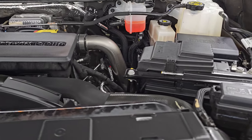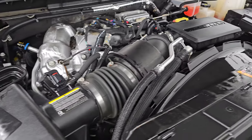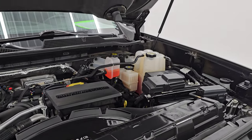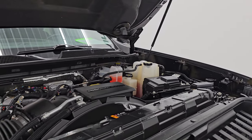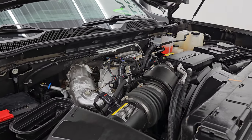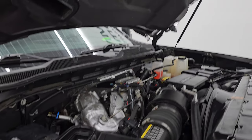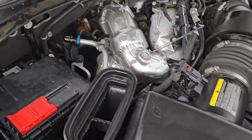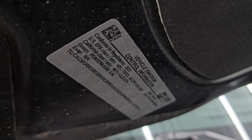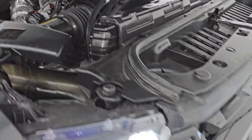Under the hood we have the 6.6-liter Duramax diesel engine — it is the L5P engine — putting out 445 horsepower. The engine bay is very clean and smooth. Once again, this truck has been fully safety-inspected by our service shop, with a fresh oil and filter change and all fluids checked and topped off. The air comes in through the hood scoop, down the tube, and into the air intake. There is the emissions sticker, and this truck is 100% ready to go.